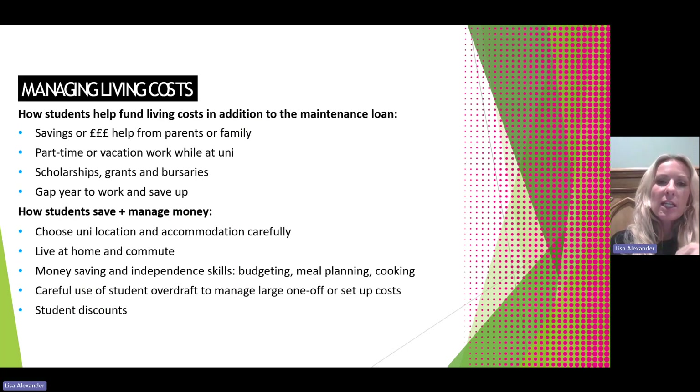So how can students help fund their living costs in addition to the maintenance loan? They may be able to use savings they've already got or financial help from parents or family. Most students get part-time work at university and also work during their holidays, sometimes taking a more full-time role in school holidays to save money. We urge people to consider scholarships, grants and bursaries, which are really useful and don't need to be paid back. Students also sometimes take a gap year to work and save up, and we're finding that's increasingly popular.